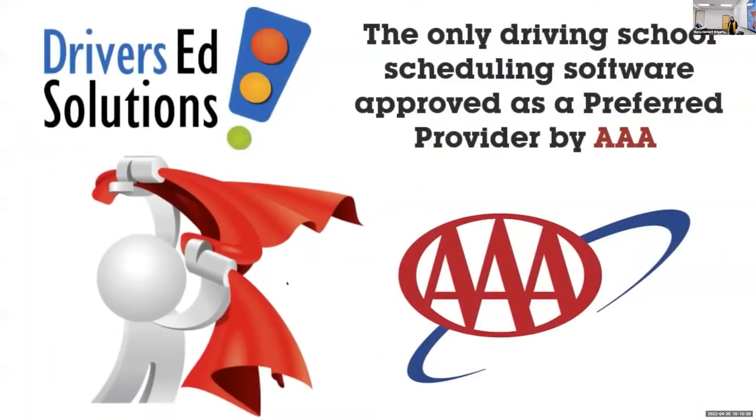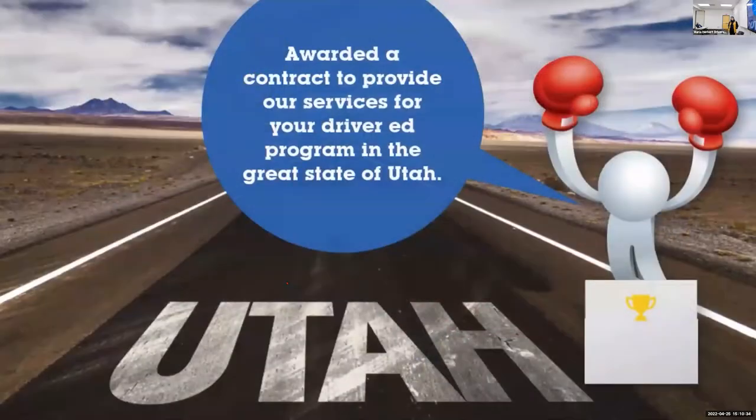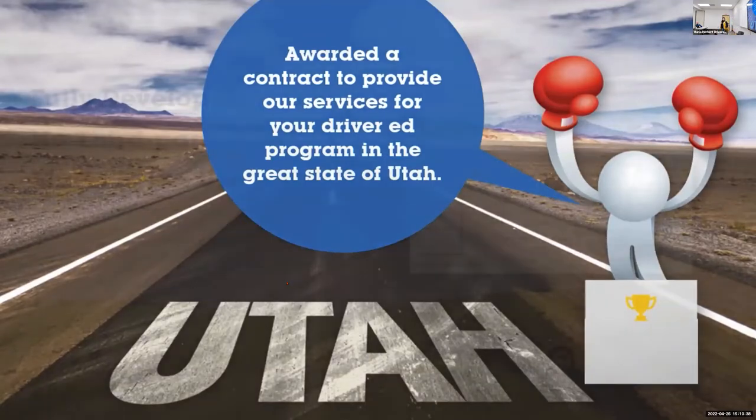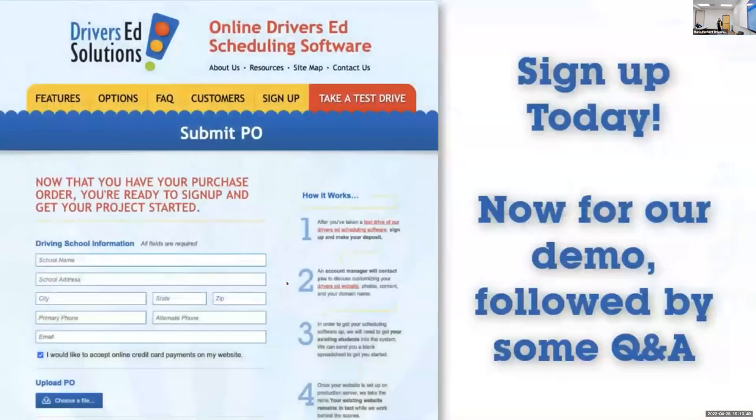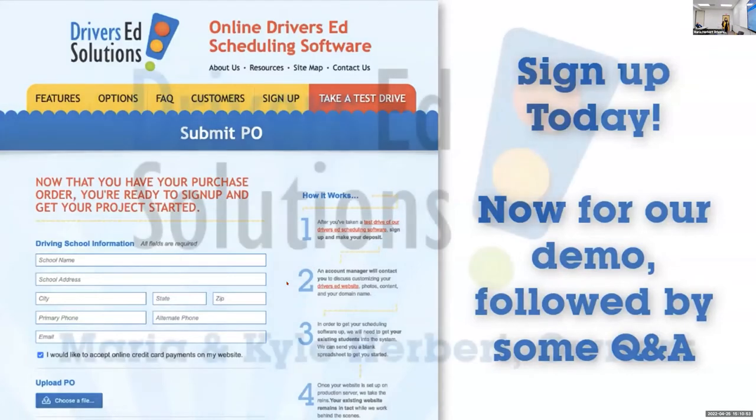We are also thrilled to be the only driving school scheduling software approved as a preferred provider by AAA and awarded a contract to provide our services to Driver Ed programs in the great state of Utah. Our corporate headquarters is located in Altoona, Wisconsin, where every line of code is written by our developers and never outsourced. We even maintain our own hosting facilities. We believe once you see the software in action, you'll be ready to get rolling and complete your sign-up today.